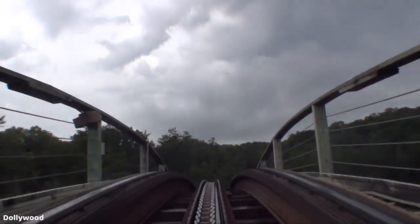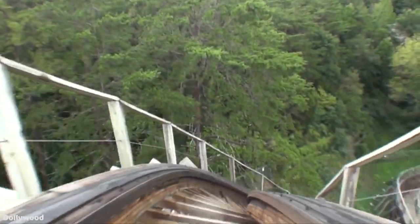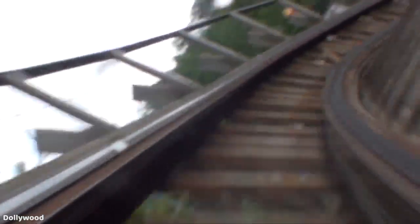The biggest con of this ride, though, is due to the intensity that makes the ride so good, which is a bit of a double-edged sword. I felt that I couldn't ride this for more than about three times in a row due to how much it throws you around. It is definitely not one of the most marathonable coasters out there from my experience.